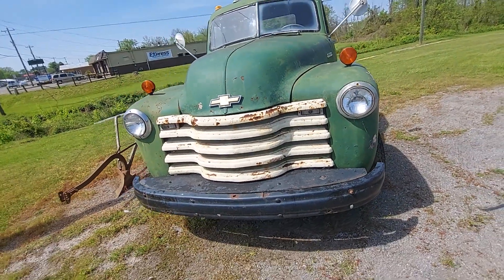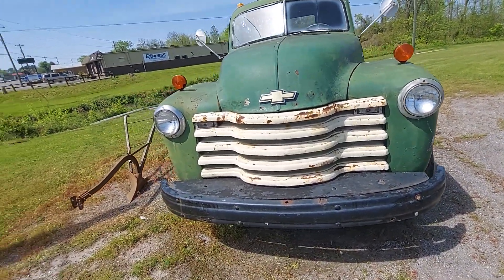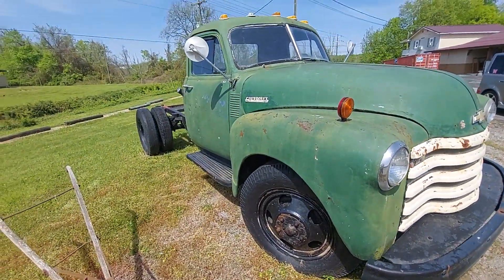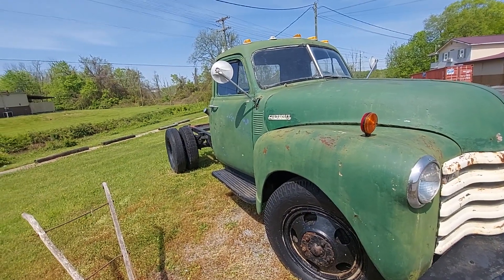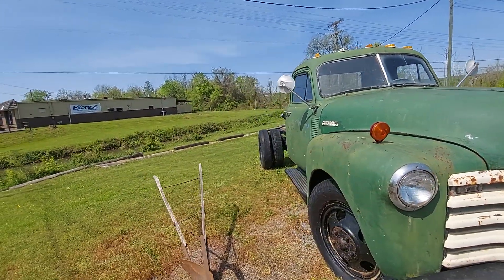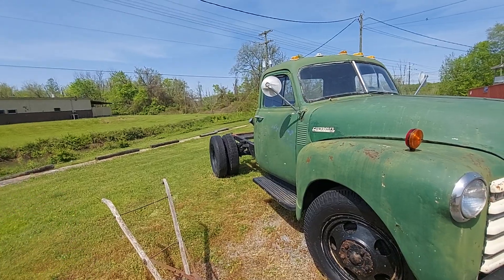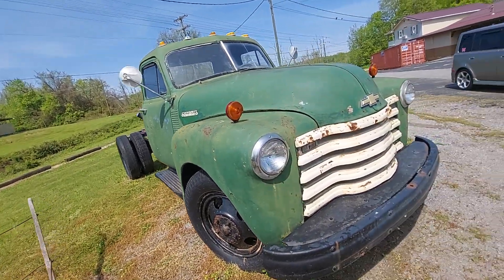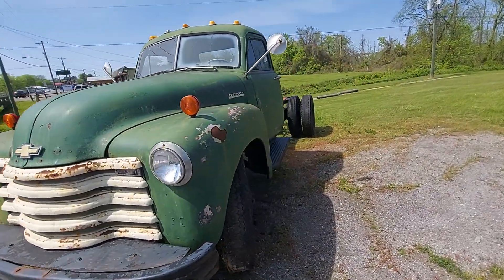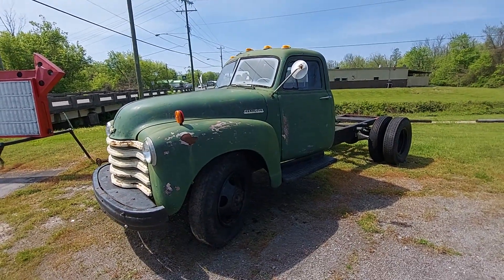I'd say this thing was on the road not too long ago — within the last 10 years maybe. It's basically yard art now, but pretty cool old truck. Look at them big old mirrors. I'd like to know what this thing used to do — it might have been a stake truck, a dump truck, who knows. It's pretty cool. I just wanted to share this with you because I just hate to pass by it and not do a video.